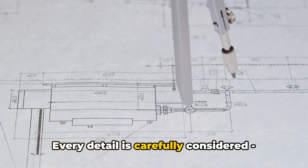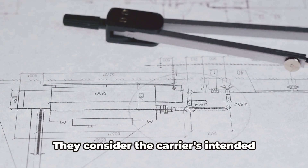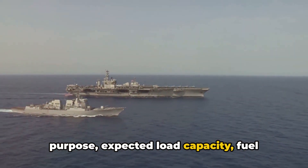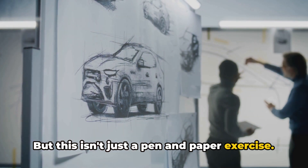Every detail is carefully considered, from the overall structure down to the minutiae of the interior layout. They consider the carrier's intended purpose, expected load capacity, fuel efficiency, and a myriad of other factors. But this isn't just a pen and paper exercise.